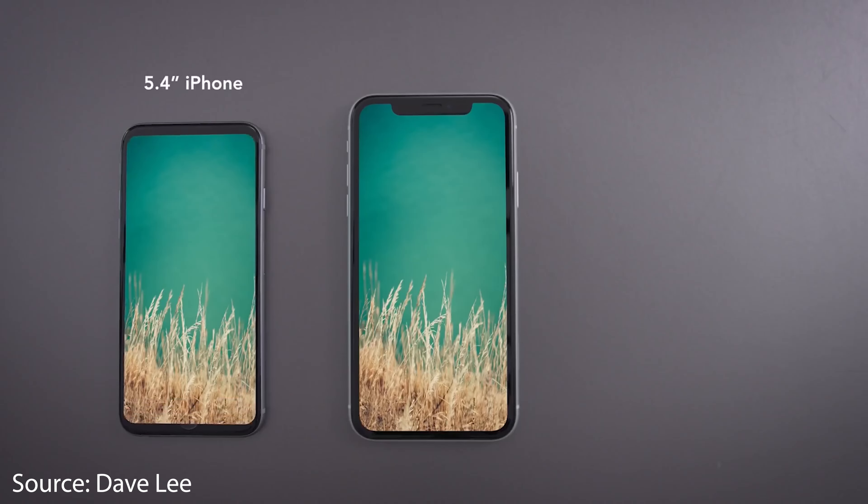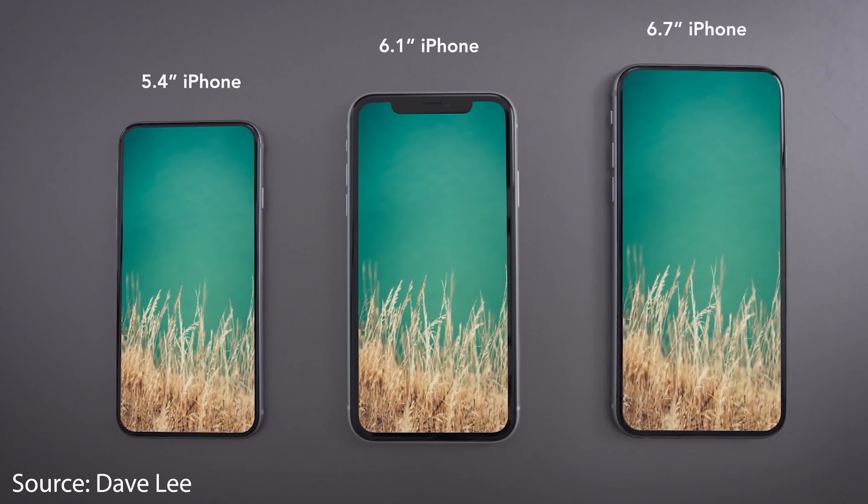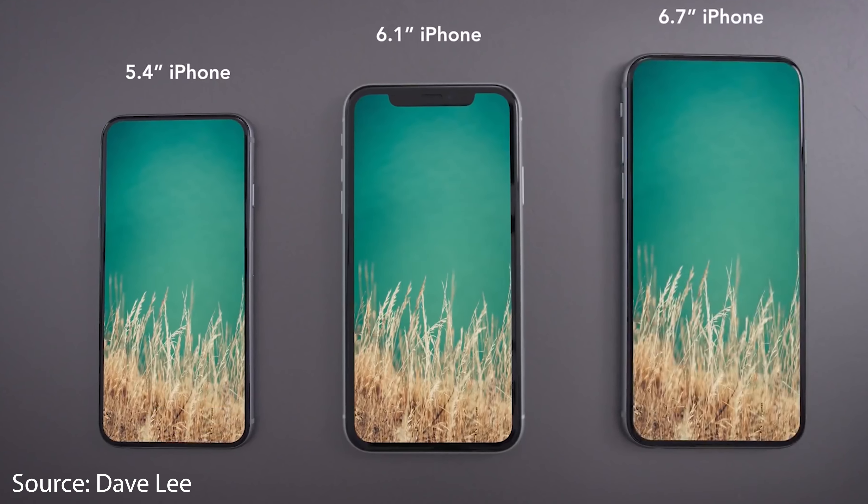According to multiple sources, Apple will be getting rid of that notch, bringing back Touch ID, and is even contemplating switching to a 120Hz display. This phone is the one that actually deserves the Pro name, and I guarantee that it's the phone you actually want. For the best things in life, we just gotta be patient sometimes.